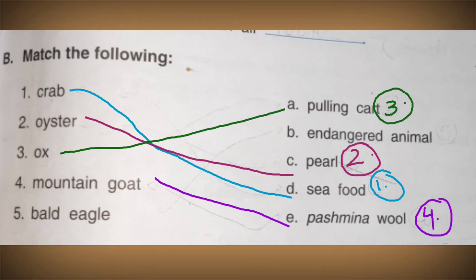Next is the bald eagle, which is an endangered bird found in very low numbers. If human beings disturb their habitat, they can become extinct. So bald eagle is matched with endangered animal.